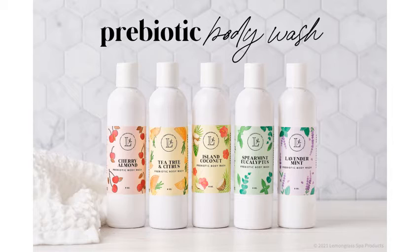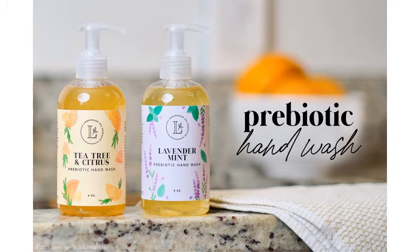We have several products with prebiotics, including the body wash right here and hand washes. Both of these are invaluable to my skin because it keeps them from drying out and cracking. I actually have to carry hand soap with me when I travel because my hands break out in a rash and end up being cracked and bleeding by the time I'm done if I use soap in public restrooms.